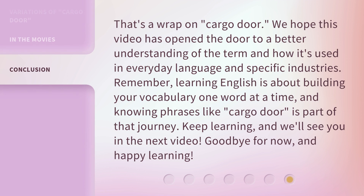That's a wrap on "cargo door." We hope this video has opened the door to a better understanding of the term and how it's used in everyday language and specific industries. Remember, learning English is about building your vocabulary one word at a time. And knowing phrases like "cargo door" is part of that journey. Keep learning, and we'll see you in the next video. Goodbye for now, and happy learning.